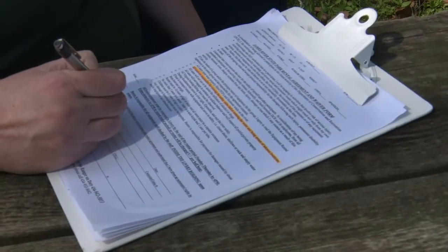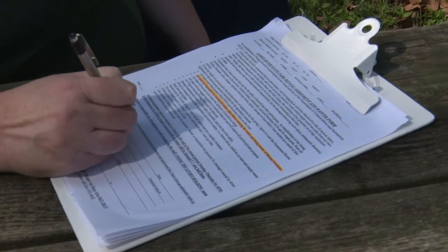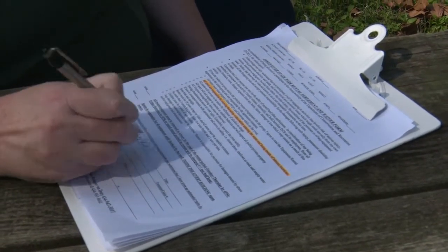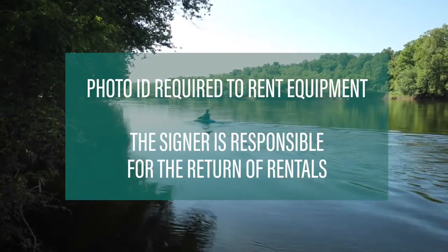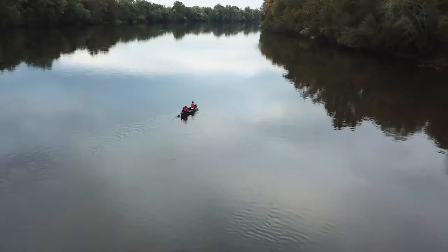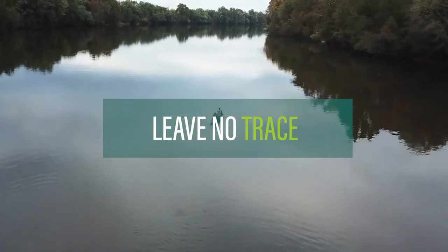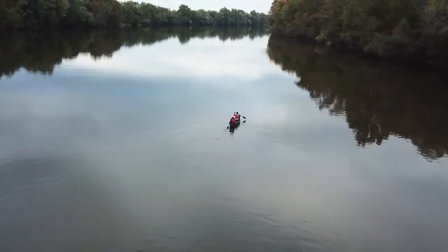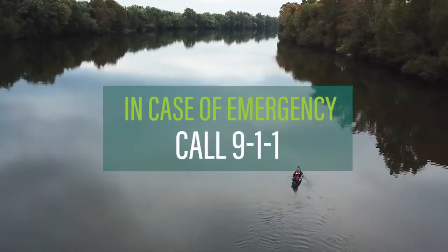A rental agreement is required before using park equipment. The signer must provide a photo ID and an active phone number. The person signing the rental agreement is responsible for all equipment and users of that equipment. Please return all rental equipment to the designated area within the time frame. Leave No Trace is a must on the water and in our parks — if you bring it in, please take it out. And remember, it's never safe to paddle while under the influence of drugs or alcohol. Thank you for listening. Be safe out there.